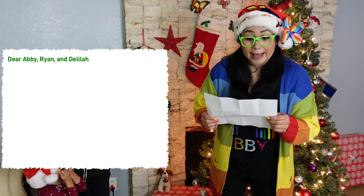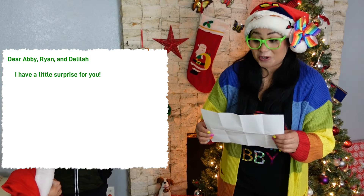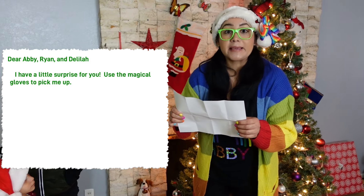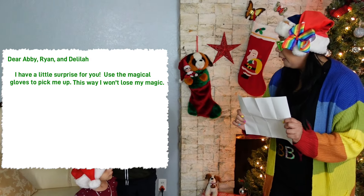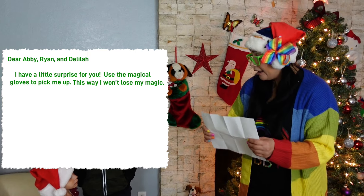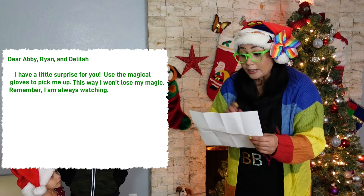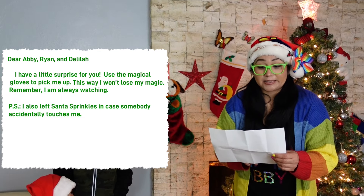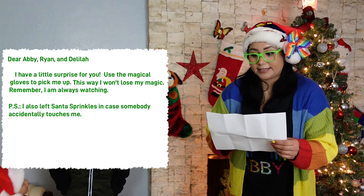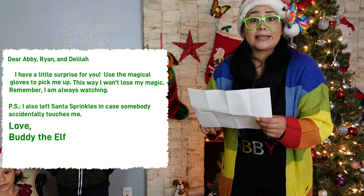Dear Abby, Ryan, and Delilah. I have a little surprise for you. Use the magical gloves to pick me up. This way I won't lose my magic. He says he left his gloves. Remember, I'm always watching. P.S. I also left Santa sprinkles in case somebody accidentally touches me. Love, Buddy the elf.